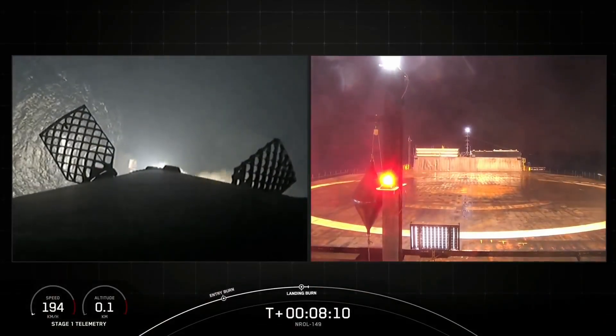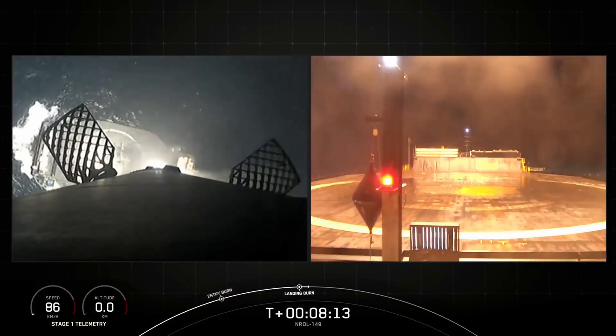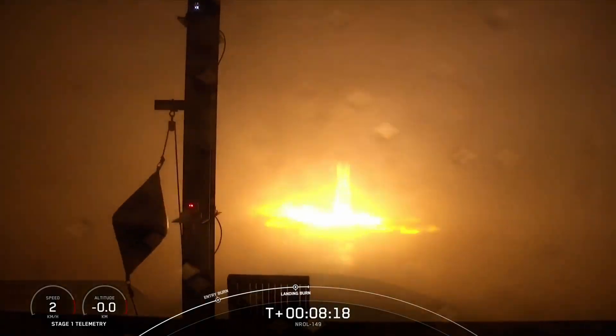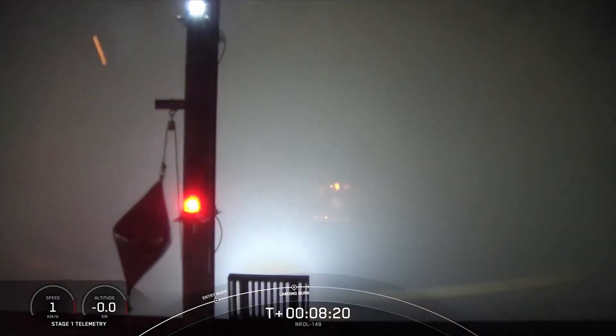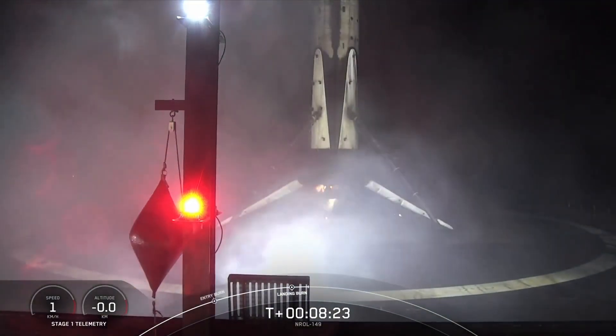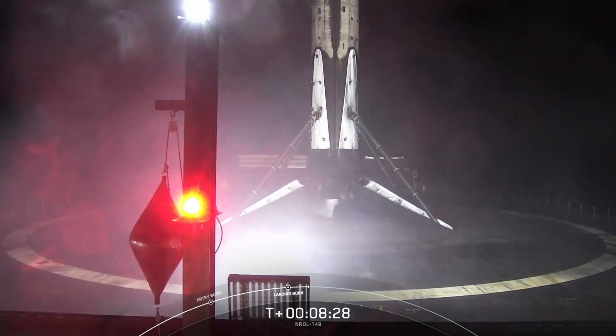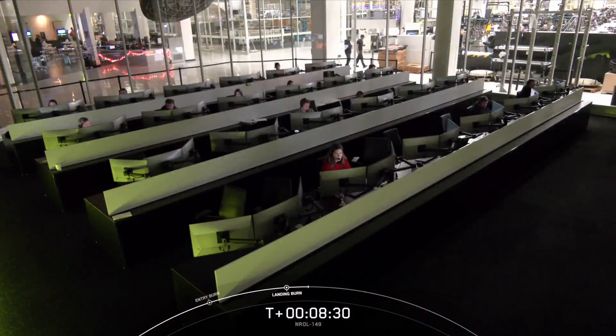You can now see the drone ship there on your screen. Stage one landing leg deploy. Stage one landing confirmed. And there we go — with that confirmation, that marks a successful landing of another Falcon 9 rocket. That was the 22nd launch and landing for this particular stage, and this landing marks SpaceX's 384th recovery of an orbital-class rocket.